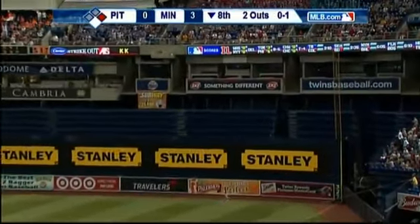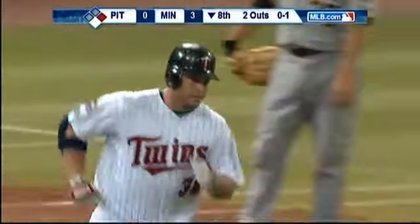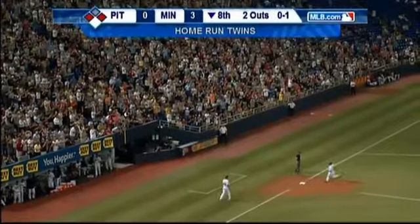This is hit deep to right field, way up towards the foul pole. Will it have the distance? It certainly does. This ball is gone. A home run off the bat of Brian Buescher, and the Twins, with that two-run shot, take a 5-0 lead.